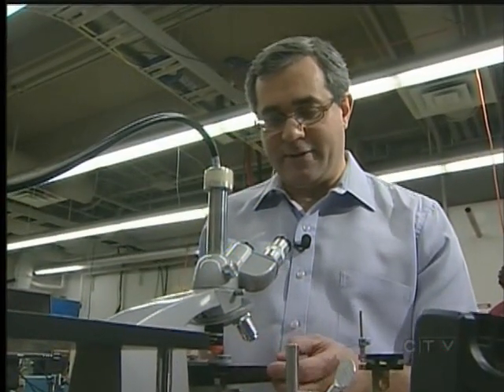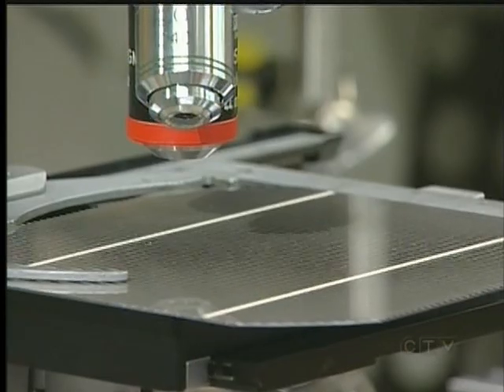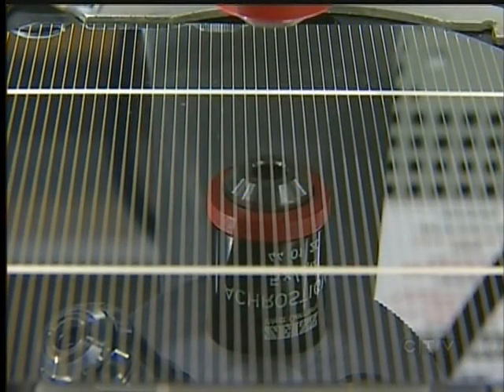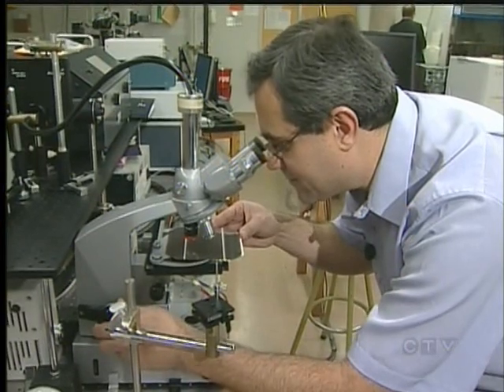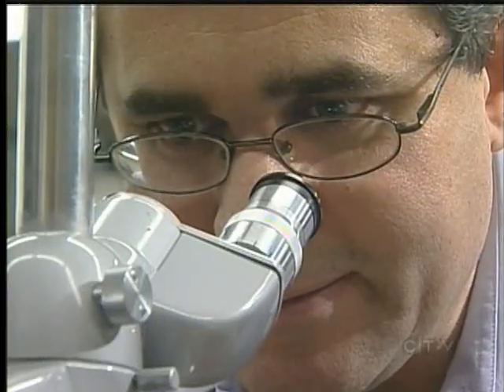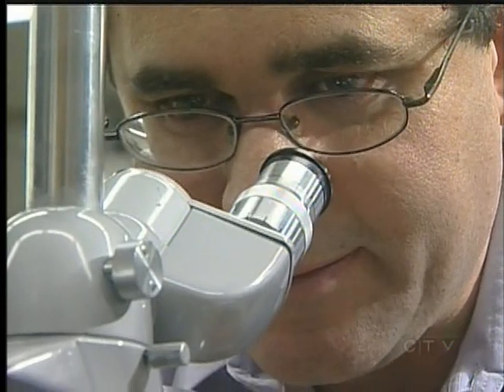Grolo says his work is driven by his fascination for the basics of science, but he acknowledges when practical applications come from those experiments, that is when science becomes truly exciting. Stephen Andrew, CTV News, Saanich.